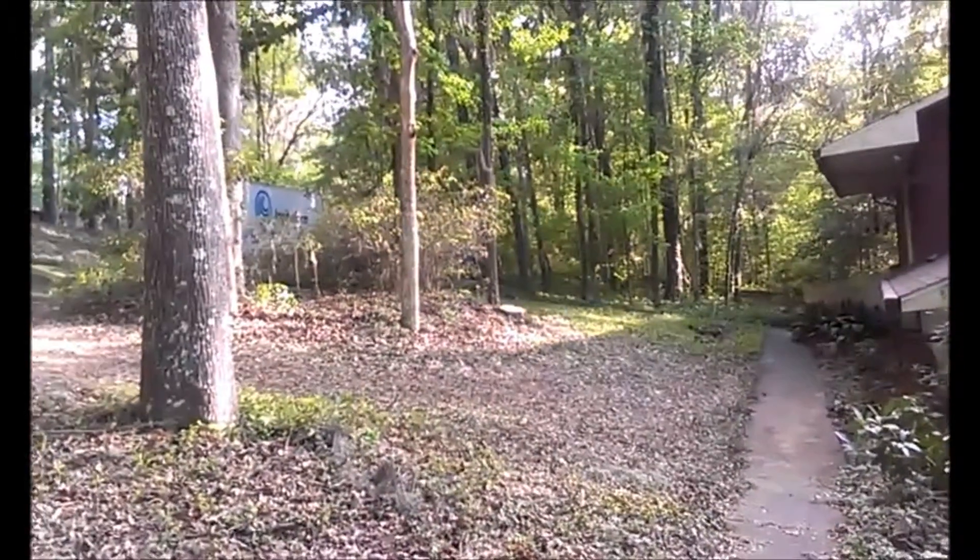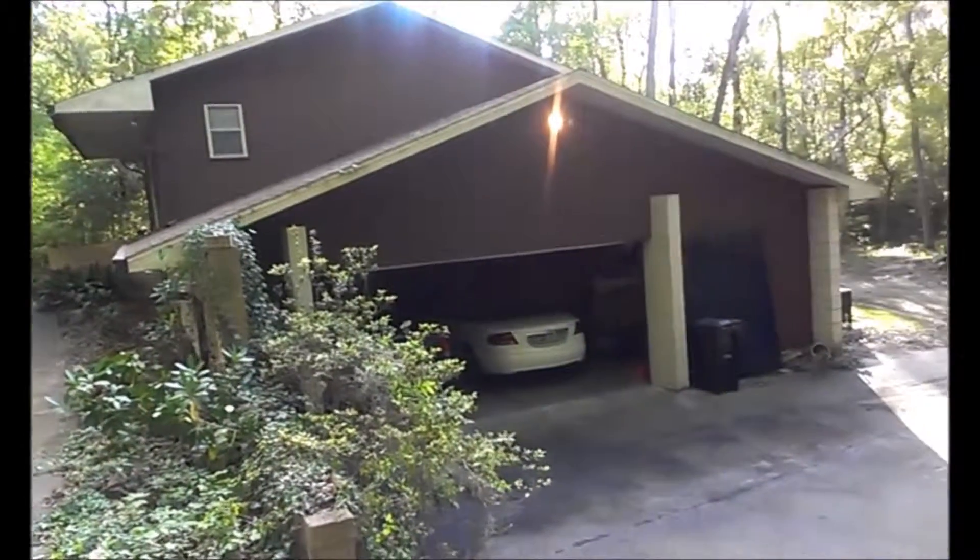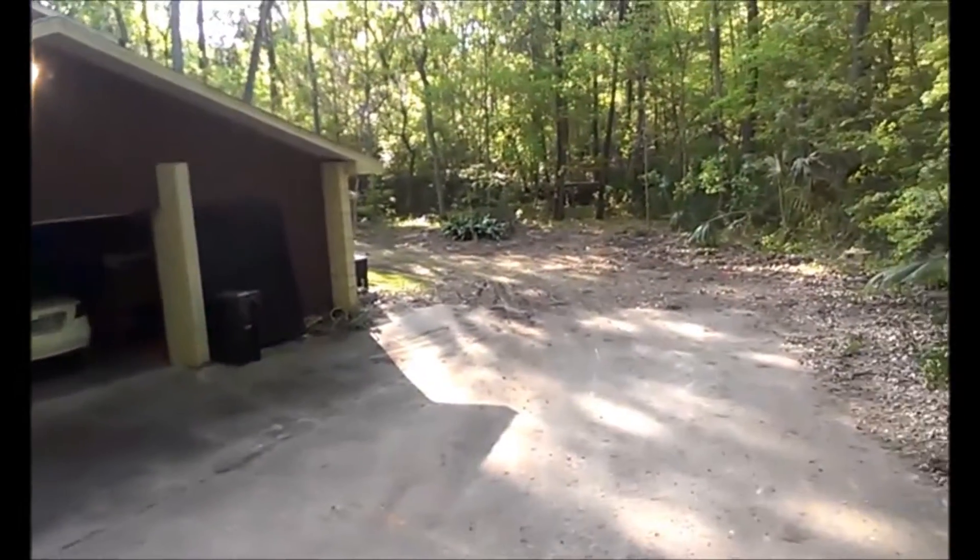Here's the front yard where they've taken it out, trimmed up the other trees, and then the back yard.